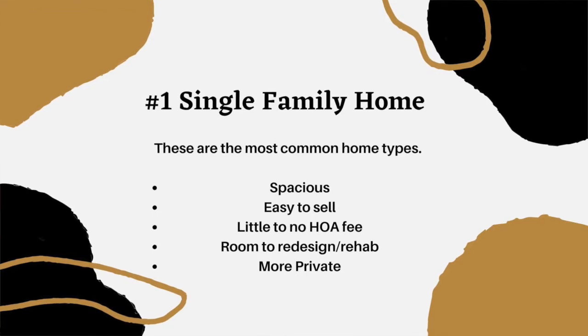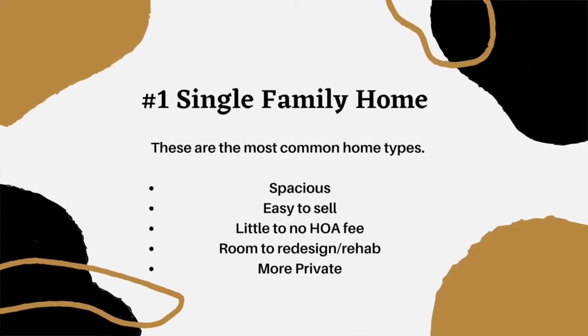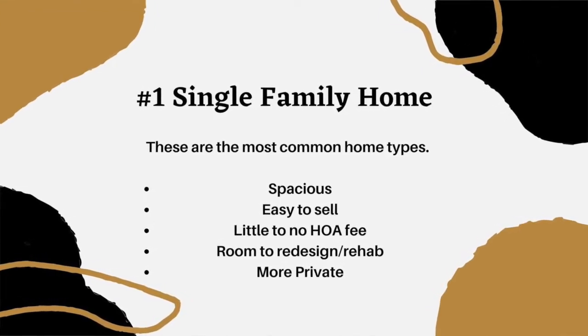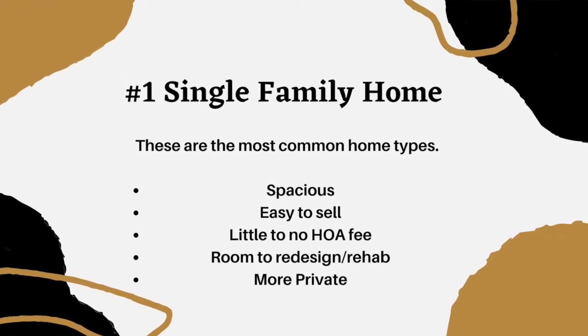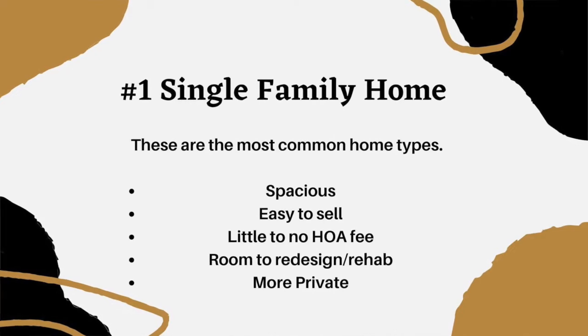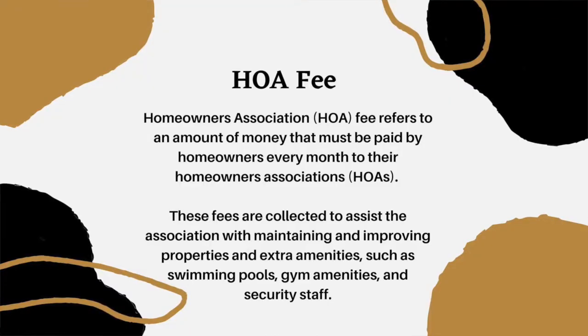The first one is what most people are familiar with, which is a single family home. You might see SFH as you're searching. This is the most common home that you'll find in almost every city in the U.S. It's usually a standalone home that may or may not have HOA fees — homeowners association fees — but some do.